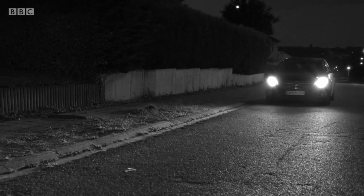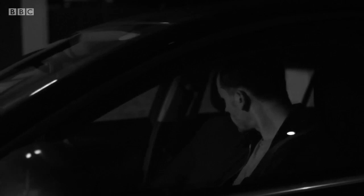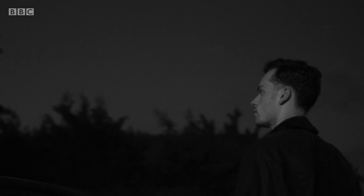So the opening shot here, we're using the car's movement and then Florian, the actor playing Jorn — we're going to use his movement to take us around to the house. I quite like doing that. You don't always have to use the camera to move; you can actually use the blocking and the movement within the frame to reveal.